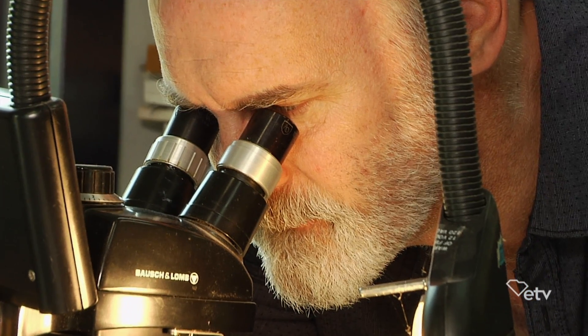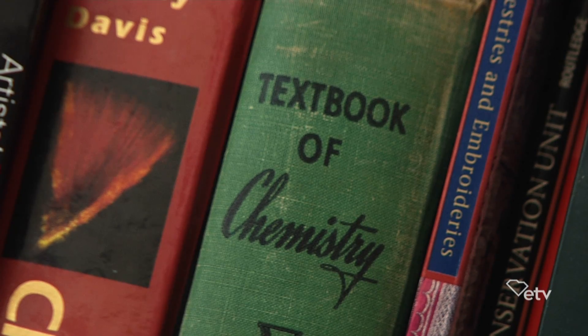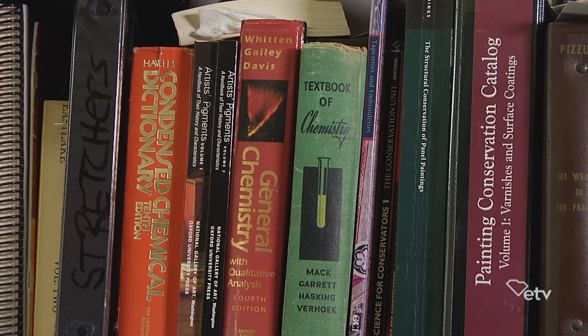My father was a scientist, my brother's a scientist, and my grandfather was an artist and architect. So I always had an interest in objectively looking at things and using the scientific method, and conservation sort of fit into that interest as well.